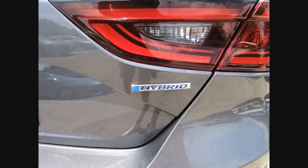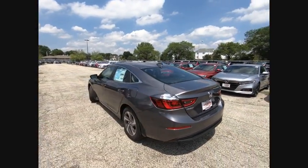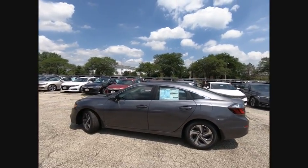Keyless Entry, Steering Wheel Audio Control, Remote Engine Start, Anti-lock Braking System, Backup Camera, Bluetooth, Power Steering.